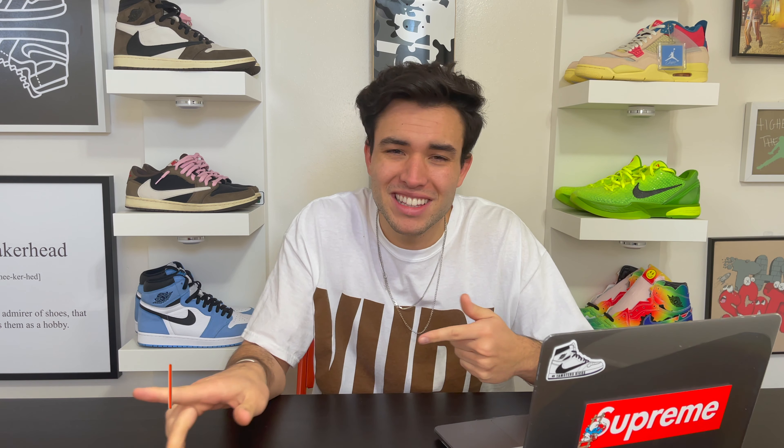Welcome back to the channel everyone. If you guys haven't already, hit that subscribe button before we get started today, leave a big like on this video — it's gonna push it out to everyone else who's trying to cop these shoes.